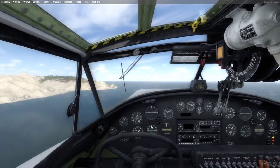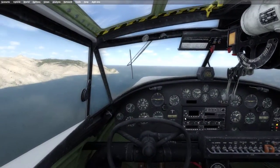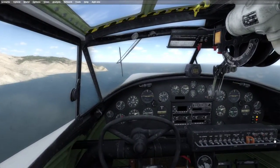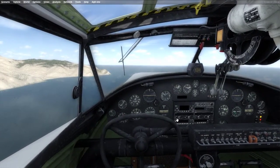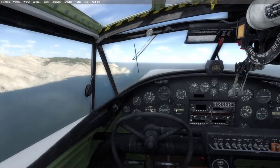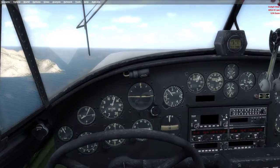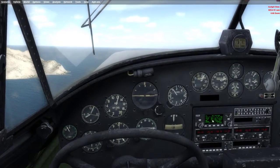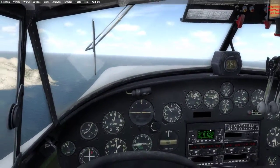Looks like we're heading about 307 here. You can use a modernized version which is cool if you do FS Economy like we do. And that includes this GPS which I'm not too familiar with.